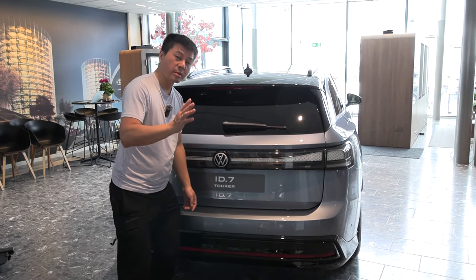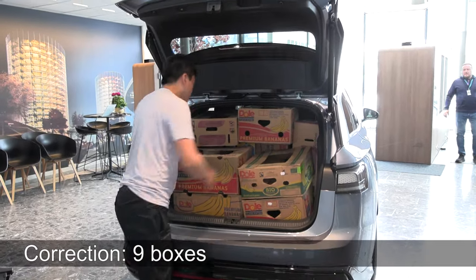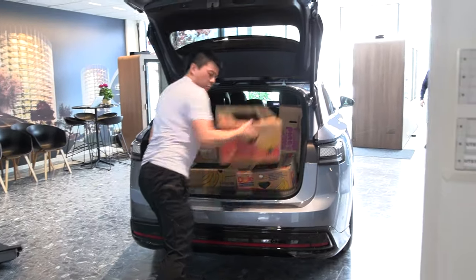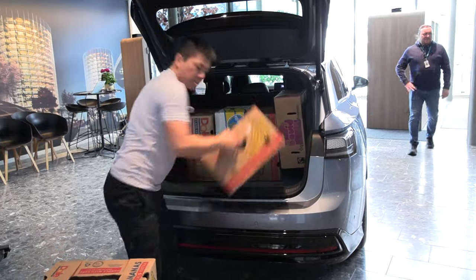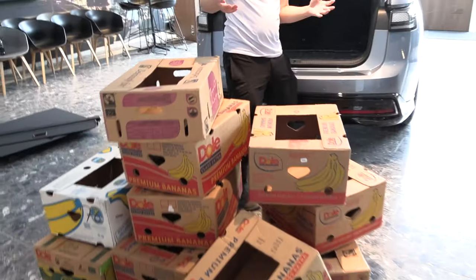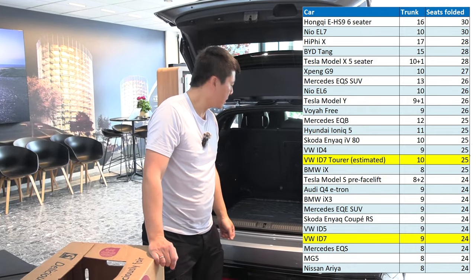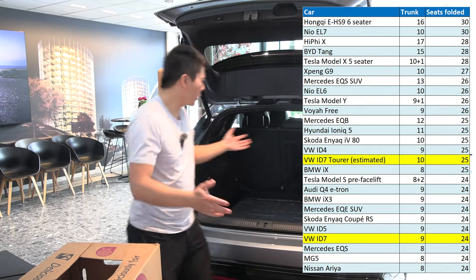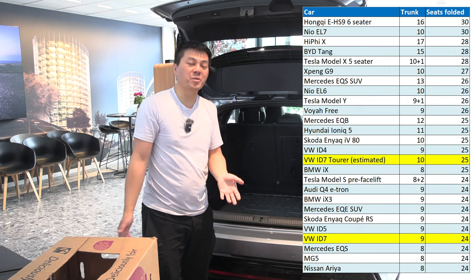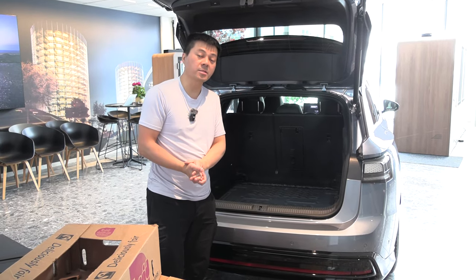Now we put as many boxes as possible in the trunk with the seat in the upright charge-band position. The regular ID.7 can take eight boxes. Let's see: one, two, three, four, five, six, seven, eight, nine, ten. That's two more boxes than the regular, which makes sense compared to other regular-versus-touring tests. So you get roughly two more boxes in the trunk of the ID.7 Tourer.